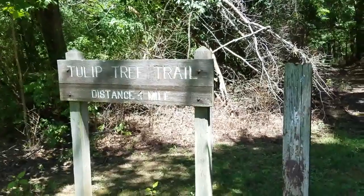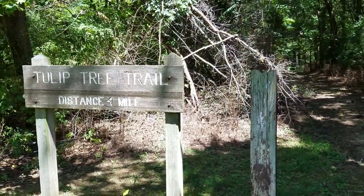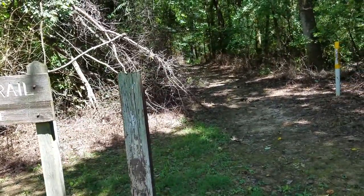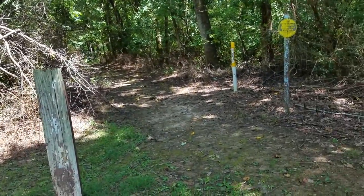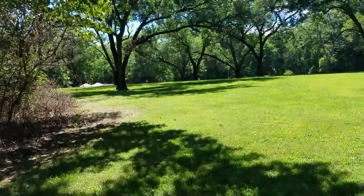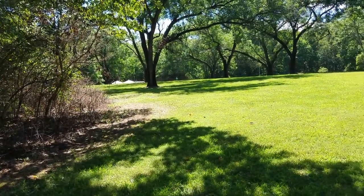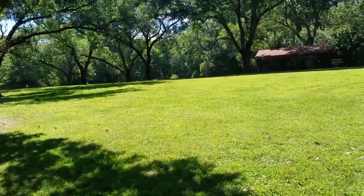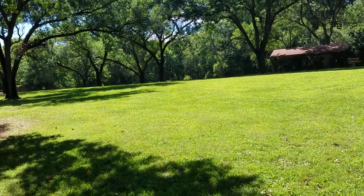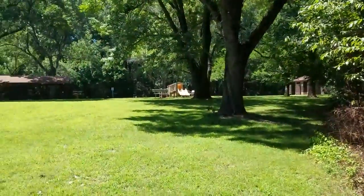We're kind of doing this trail backwards — the Tulip Tree Trail. We just came from where we parked up there. It says 0.4 miles. That would be right if you're starting here and going to where we went. You can kind of see over there are some tents — that's the Uncorked Wine Festival. There's also a little playground and bathrooms right here on the trail.